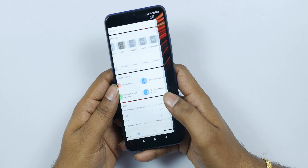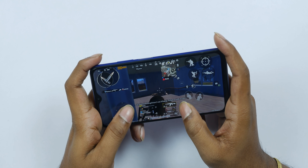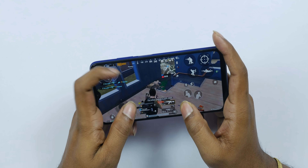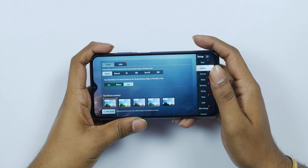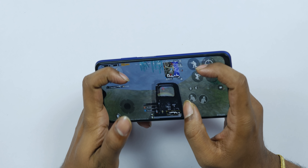The next plus point is the processor — this is the Snapdragon 662 processor, which is a nice processor for the price. You can get medium-level graphics for PUBG and Call of Duty. You get smooth and high graphics, but not ultra settings.